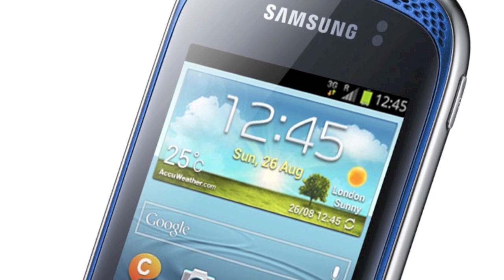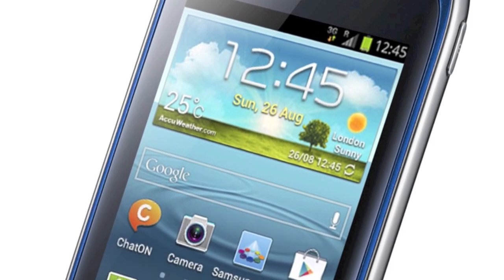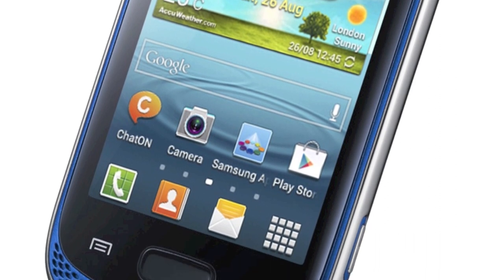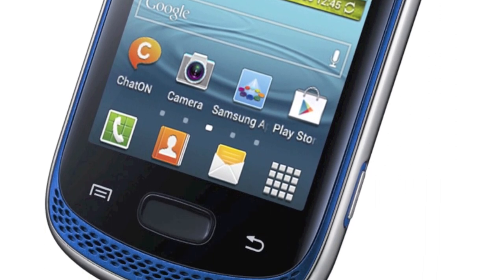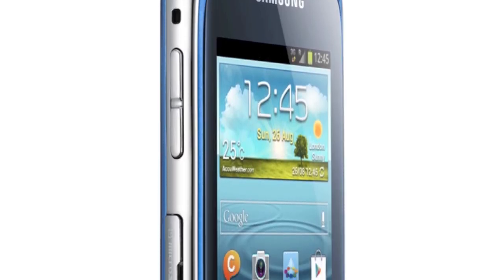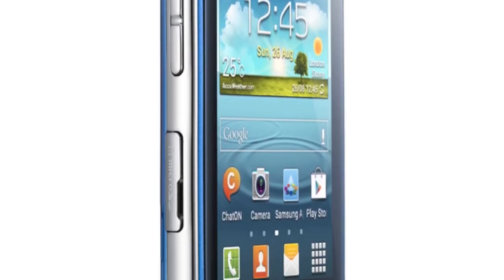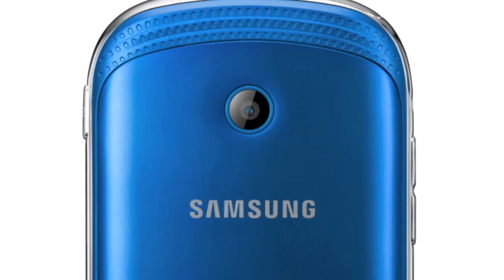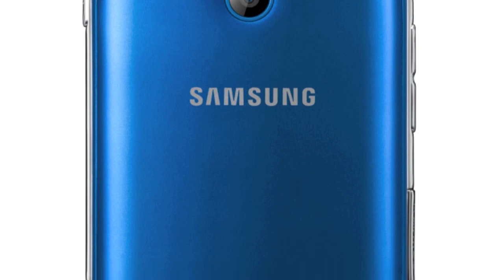Backing up my theory about budget phones often having the best speakers, bizarrely, Samsung has announced the Galaxy Music — an otherwise ultra-budget smartphone that has front-mounted stereo speakers that deliver outstanding high quality and volume. It's a 3-inch quarter VGA screen device rather sadly, but at least it's Android 4 from day one. 4GB of mass memory is backed up by up to 32GB on microSD, which at least should hold most people's music collection.